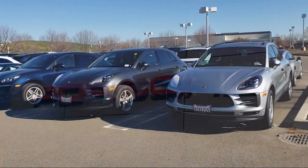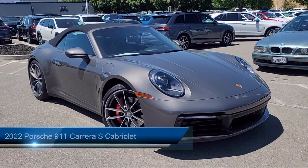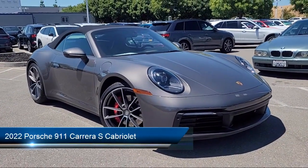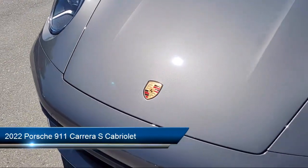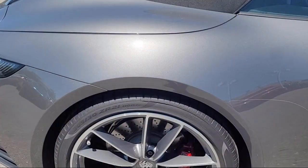Welcome to Porsche Livermore, and here's a look at another one of our great vehicles for sale. It comes equipped with rain-sensitive windshield wipers, leather steering wheel with auto tilt-away, and a premium package with all the right options.